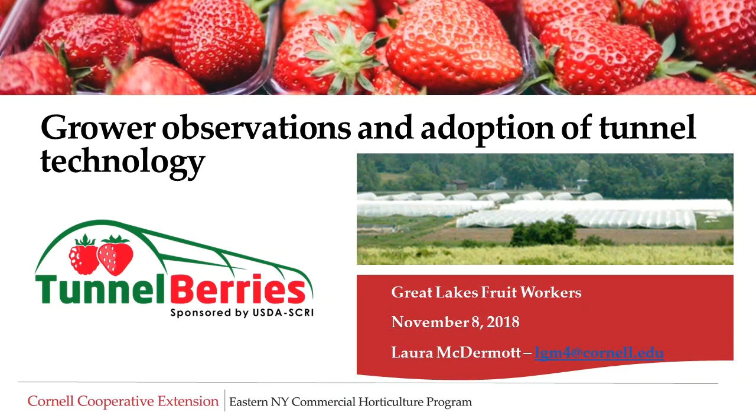Grower Observations and Adoption of Tunnel Technology was presented by Laura McDermott, Small Fruit and Vegetable Specialist with Cornell University Cooperative Extension. This presentation was made to Extension personnel in November of 2018 at the Great Lakes Fruit Workers' Meeting in Ithaca, New York. This work is part of the Tunnel Berries Project sponsored by the USDA Specialty Crop Research Initiative.